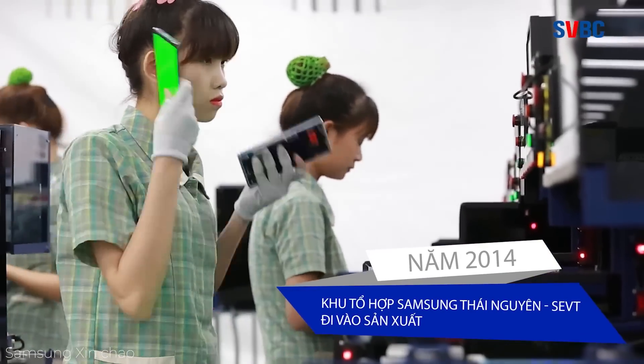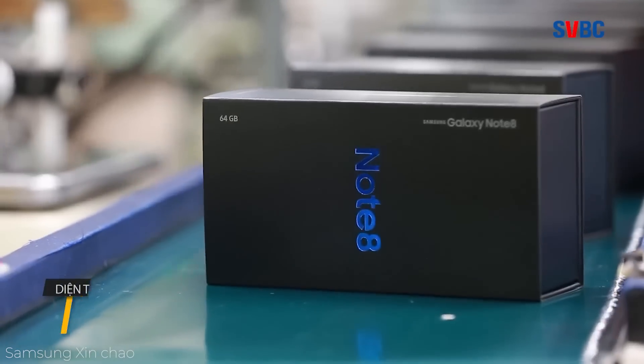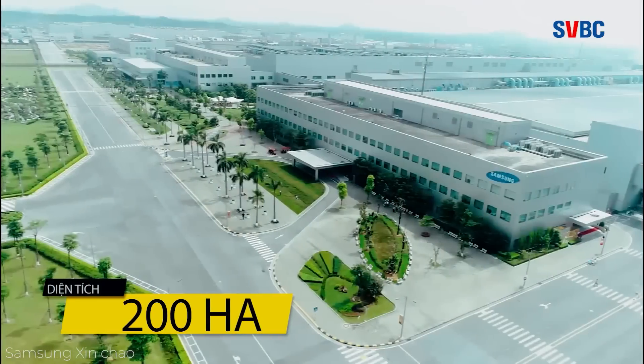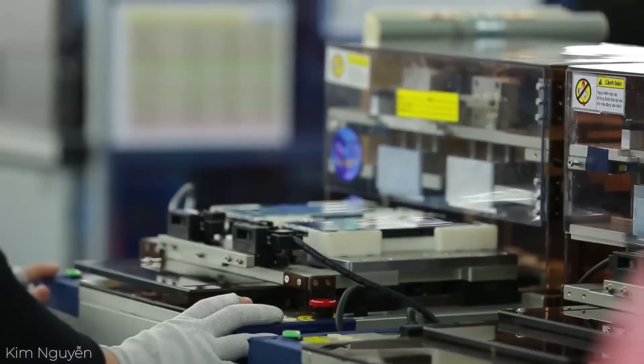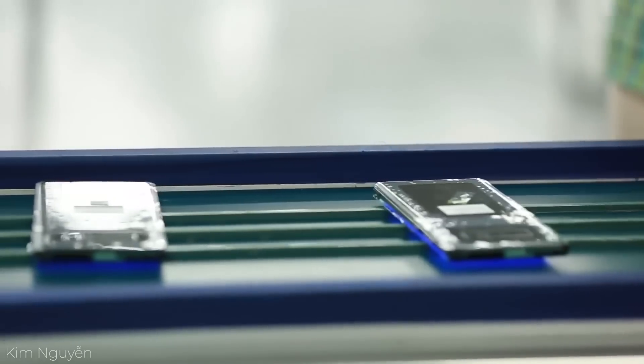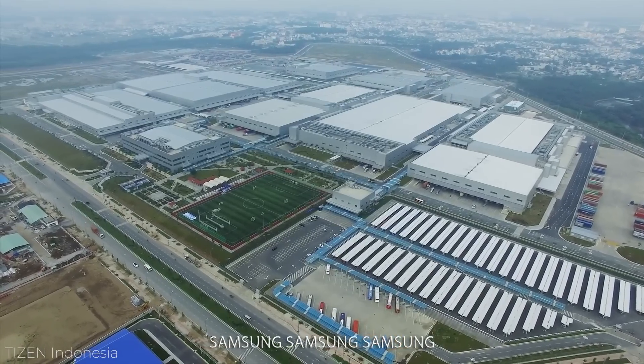Despite being one of the most efficient and productive electronics factories on Earth, it's still not enough to fulfill the overwhelming demand for certain products, and this means that within the next few years, it's destined to get even bigger. Samsung already has permission to invest a further billion dollars to increase output by 47%, and the work on the expansion is well underway.